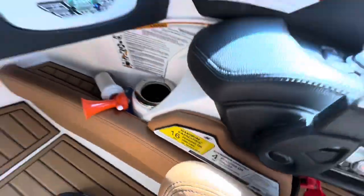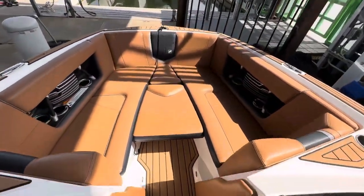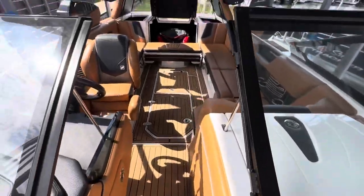16 person capacity. You can see this boat on the website boatsofdallas.com — my name is Steve. And again, this does come with a trailer as well.